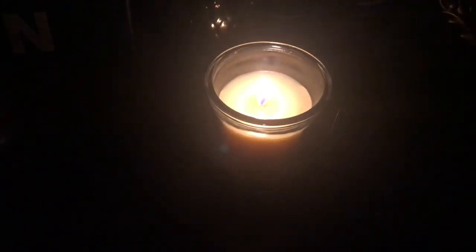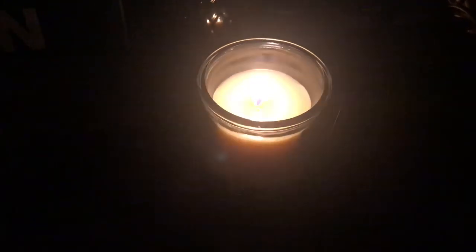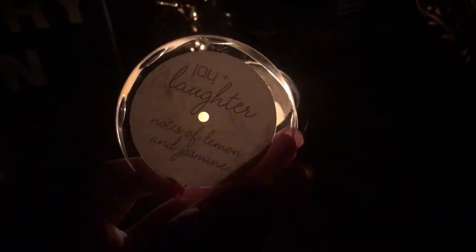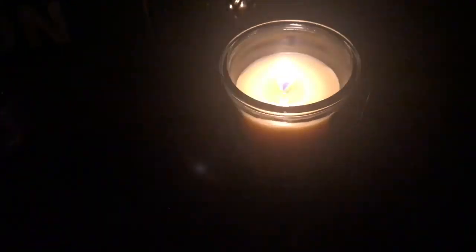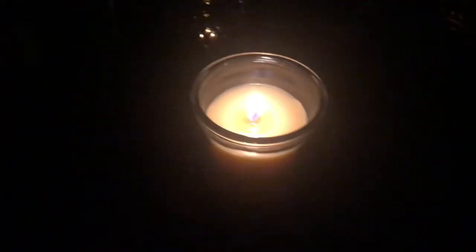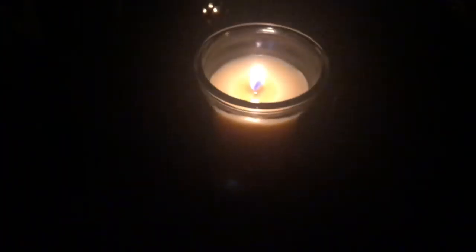This is the wood wick candle from Dollar Tree — this one is the 'Joy and Laughter' with notes of lemon and jasmine. These little candles are so relaxing. If you see these, pick them up — they're great for burning at night while you're relaxing. They smell really good.